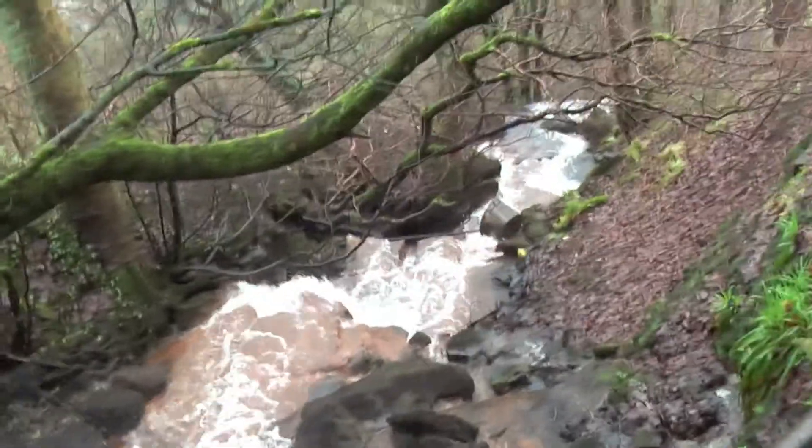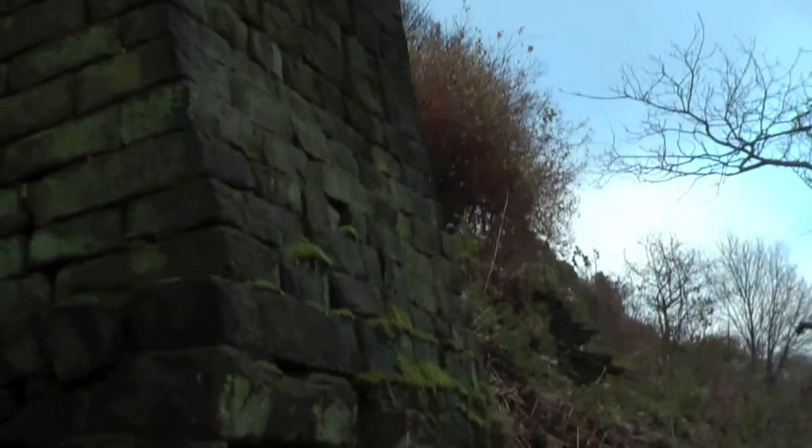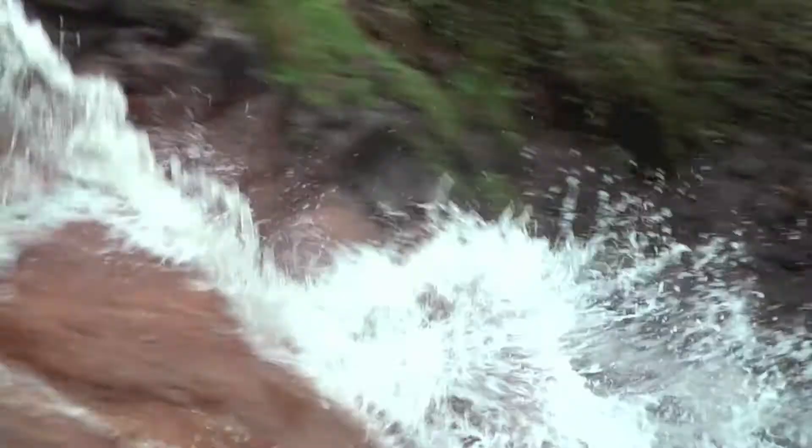I'm by this little waterfall that's going down to the valley. I have to climb up. This stone building here is actually a toilet where the water would carry it all the way down. I don't think it's used for that anymore.